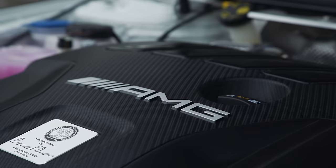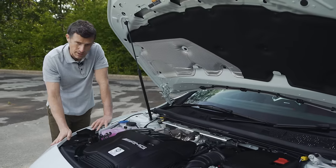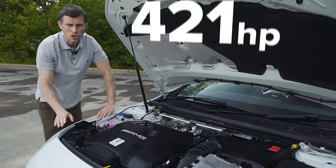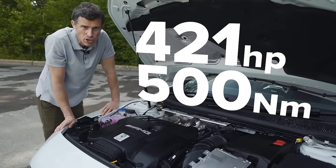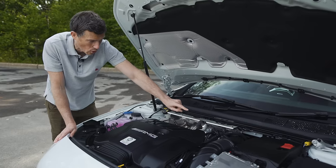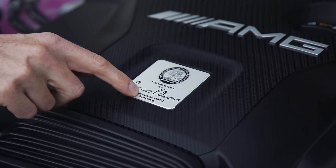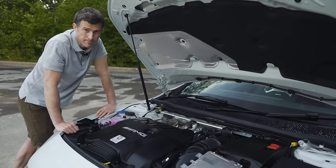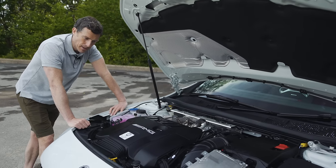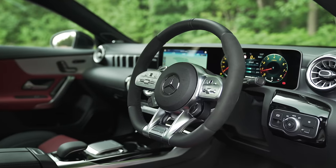Let's kick off this review by talking about the engine because this is what makes the CLA 45 S so special. It is the most powerful two-litre four-cylinder engine on sale today — 421 horsepower, 500 newton metres of torque. Look at the size of the turbocharger; that's why it produces all that power. This one has been handcrafted by a man called Pascal Duran. Anyway, this engine drives all four wheels via an eight-speed dual-clutch automatic gearbox.